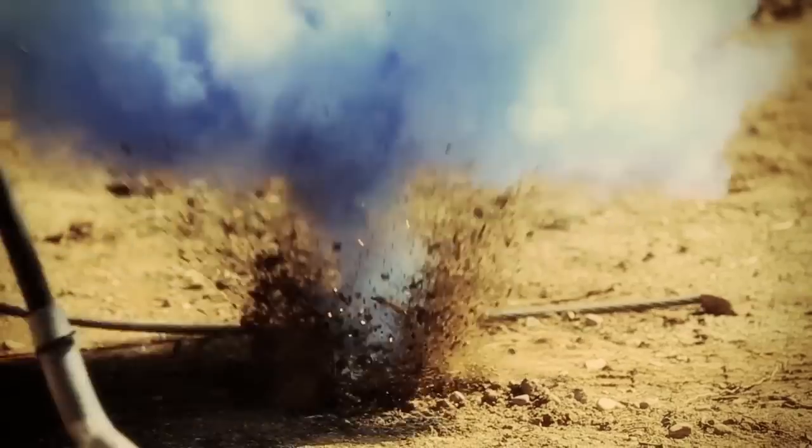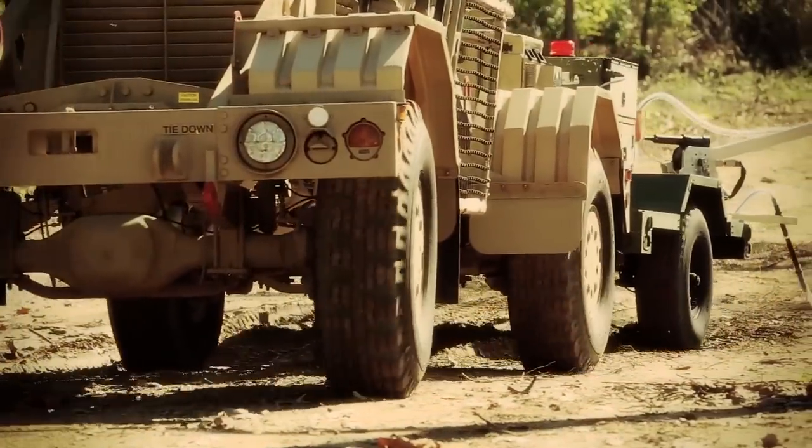The Tender allows you to back away with the Husky, go around to the outside of the road, look for the continuous conductor in the command wire, and detonate it and continue to move your operation down the road.